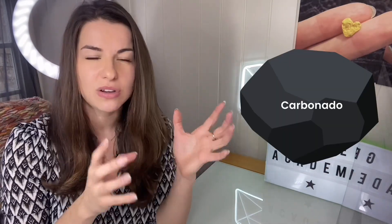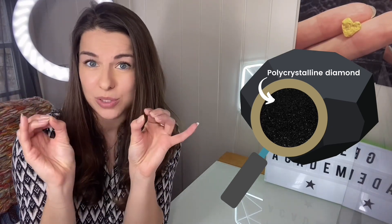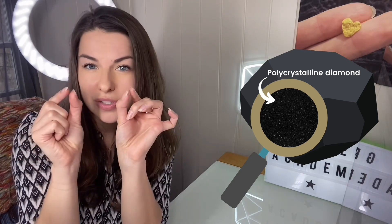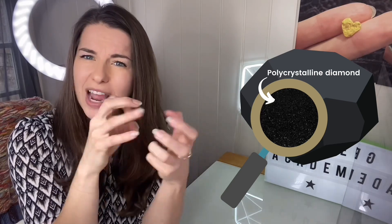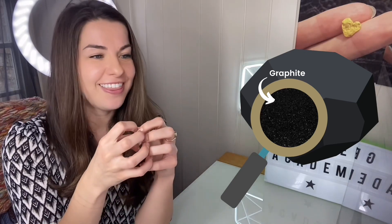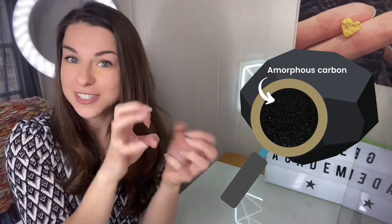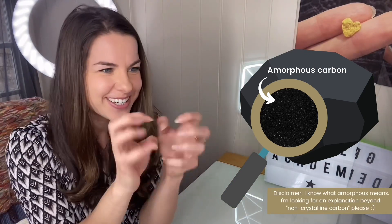Carbonado is not just diamond — it's more like a rock because it's a mixture of minerals and different materials. It's mainly made out of polycrystalline diamond — really tiny diamonds, we're talking like 20 to 30 microns in diameter — and these are all mish-mashed together in random orientations. Mixed in with that, we also have graphite, and then there's also amorphous carbon, which I'm not entirely sure what that means. If you know, let me know.